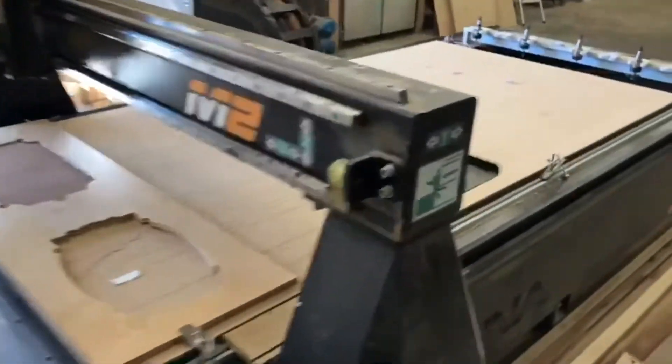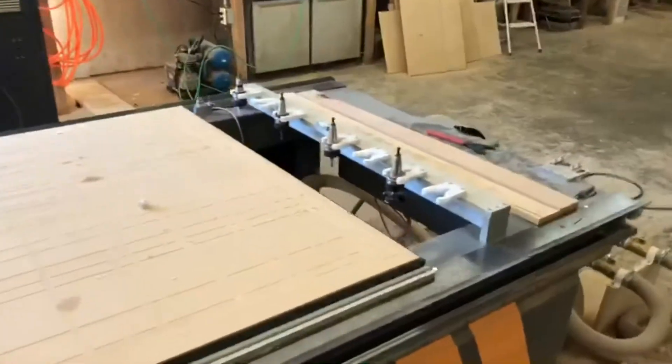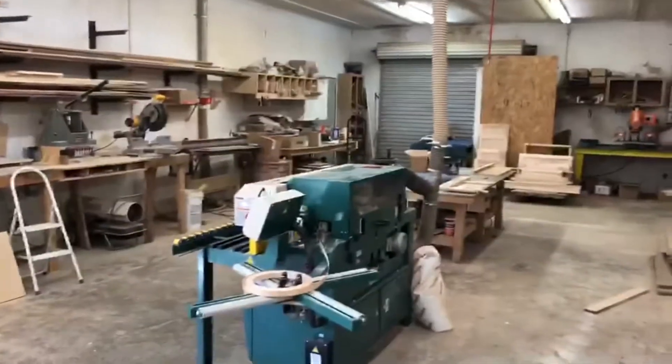It does all of our cabinets. I'm doing some custom plaques right now. Got our automatic tool changing there. There is the Alabama Millworks shop — a little dirty, but whenever I get some time I will clean it up. Stay tuned.